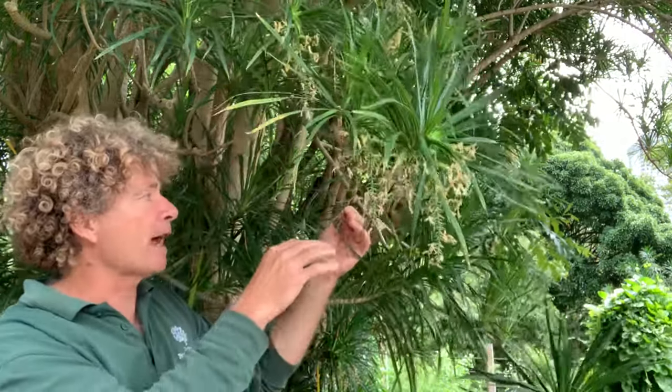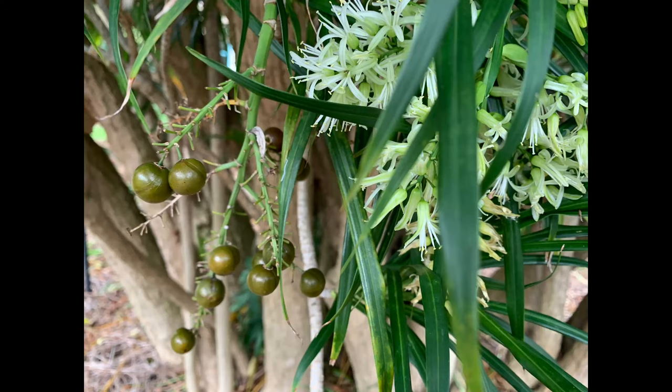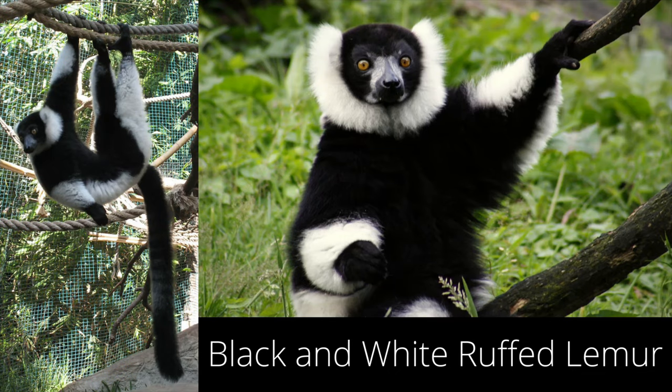It's also just starting to form its fruit — round, olive green fruit that appear all over the plant. These are an important food source for a very rare lemur in Madagascar: the Malagasy black-and-white ruffed lemur, which is considered critically endangered. This is one of a palette of plants that it gathers fruit from.